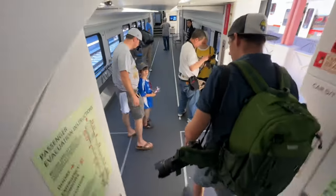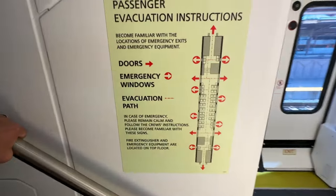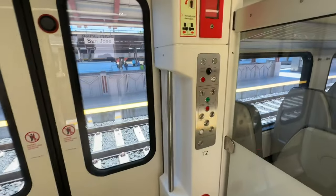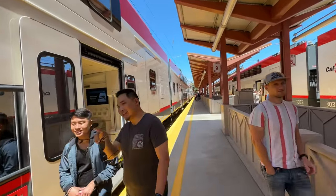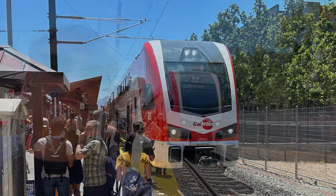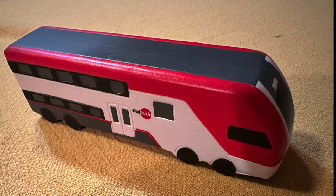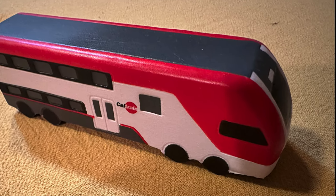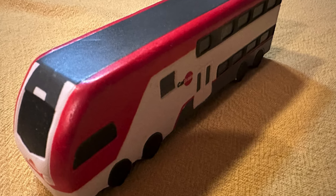Here we go! Late night testing of the Stadler train sets has already started between San Jose and Santa Clara stations.